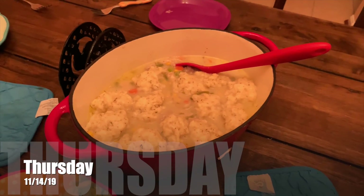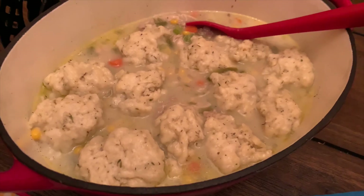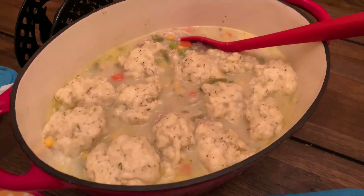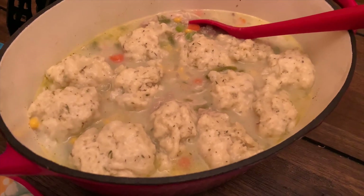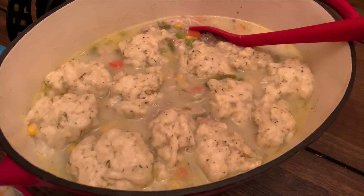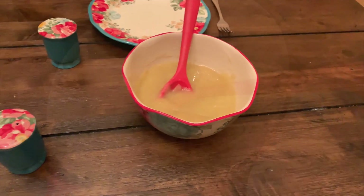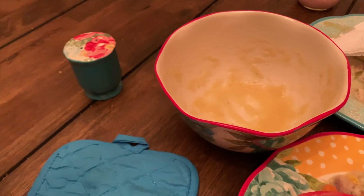Thursday night is our leftover night, but we don't have enough leftovers. So I made chicken and dumplings with shredded chicken from the freezer. If you watched our freezer meal prep, I did some shredded chicken, so I pulled out one of those bags. Then I used leftover corn from taco night and leftover green beans from some other night, and threw it all in there — used up all those veggies. We're also having some applesauce. We have two dumplings left and some broth, and no applesauce.